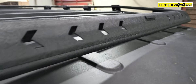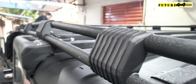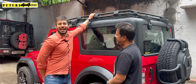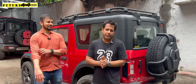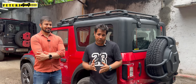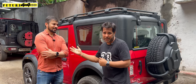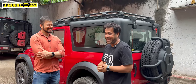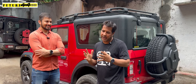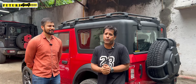Good afternoon, guys. You are at Futures 4x4 once again and we are with this lovely looking red Thar and the proud owner of this red Thar, Vivaswanji. We are here to take his review so that our other customers should come to know what kind of service and quality you get at Futures 4x4.